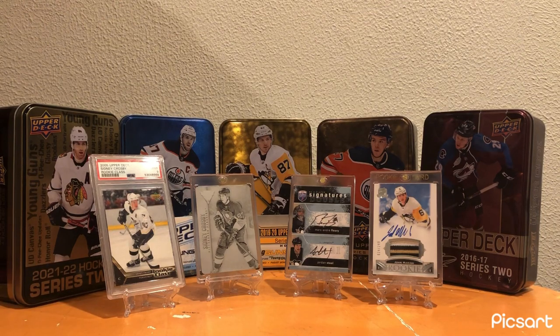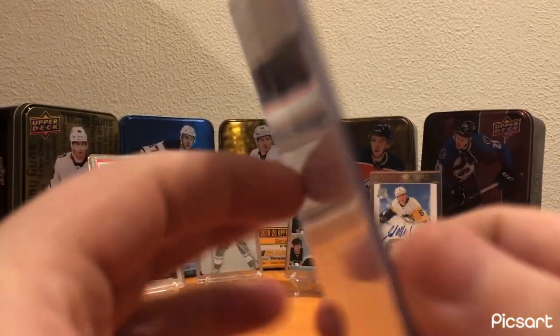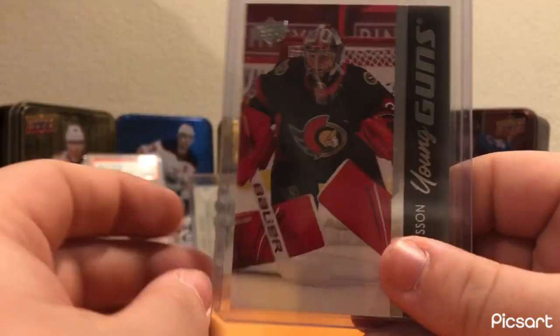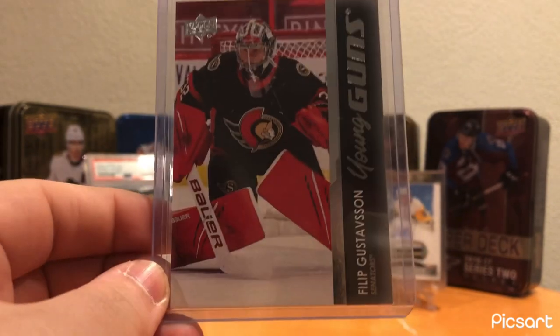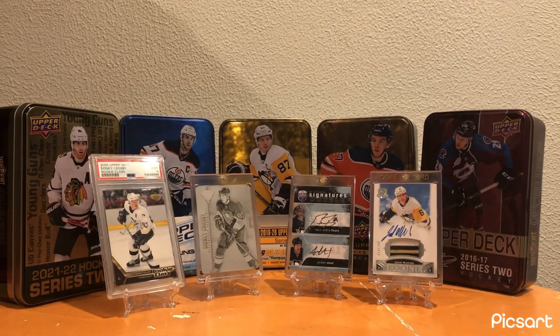For the Ottawa Senators, got another Young Guns - the Philip Gustafson Young Guns. He had a really rough start to the year; last year was an incredible year for him. This year he had a rough start but seemed to find his groove, and then he got injured. We'll see how it plays out, but a great young goalie who will probably be a future starter in the league for a very long time to come.